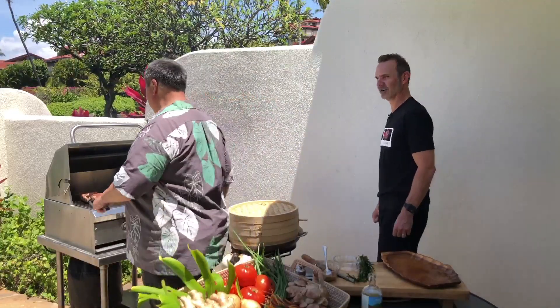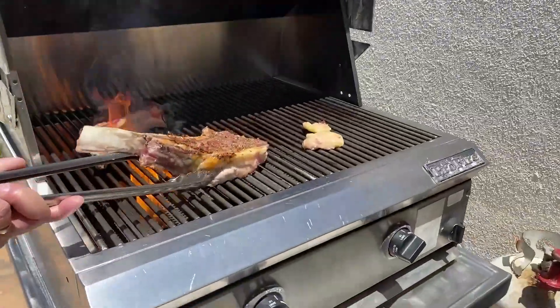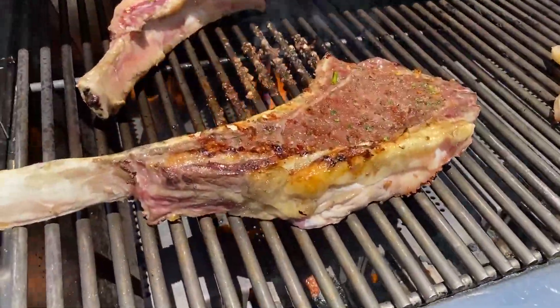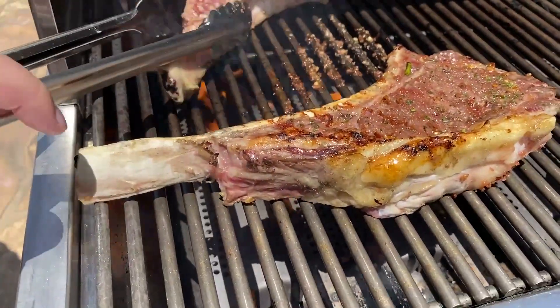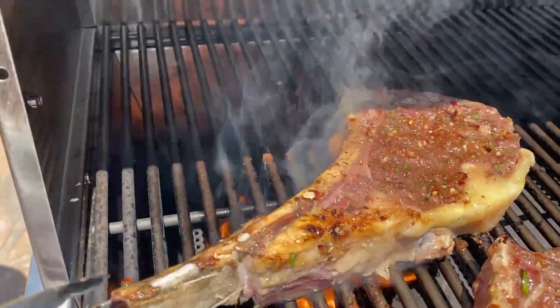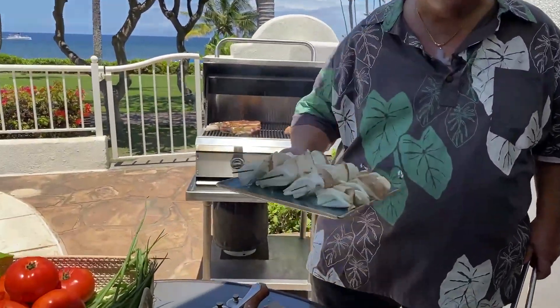How are our ribeyes doing? Oh yeah, look at that! You can see the sugars start to caramelize — that's sizzling right there. I'm going to put these on the grill too, so when we're ready to plate up everything is set.